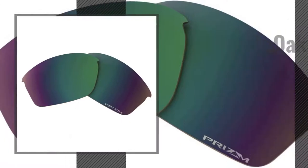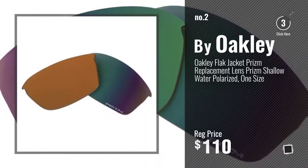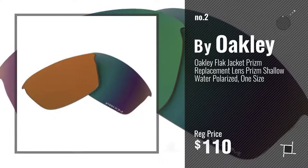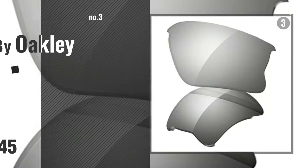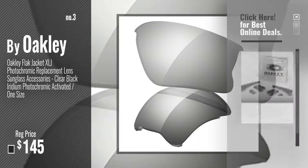Number 2, another great product by Oakley. Number 3. For more info about this great Oakley Flak Jacket Lenses, just click this circle.